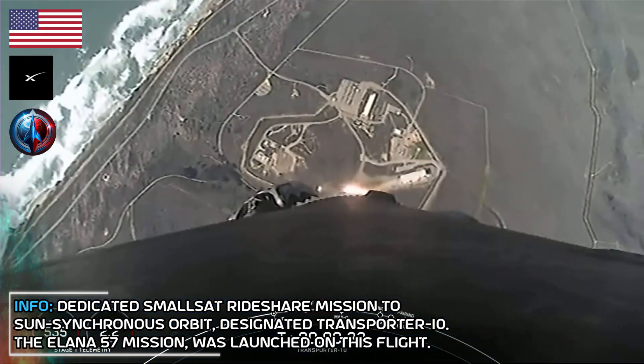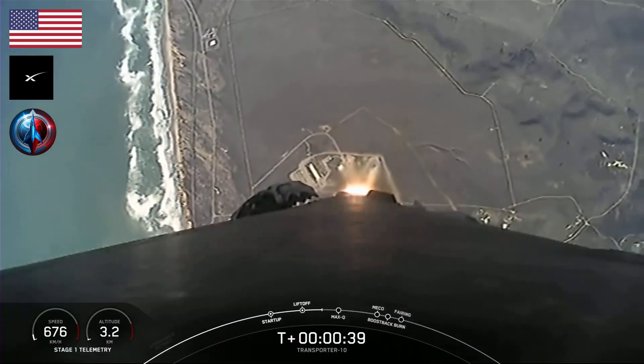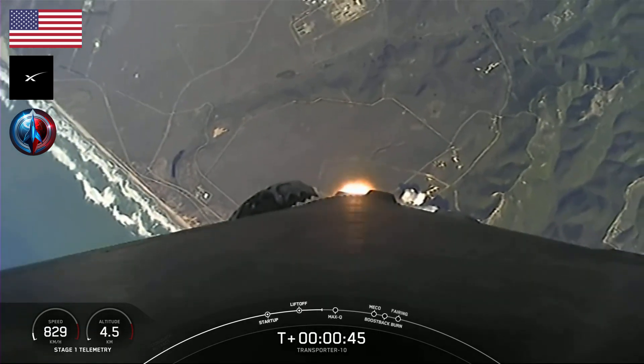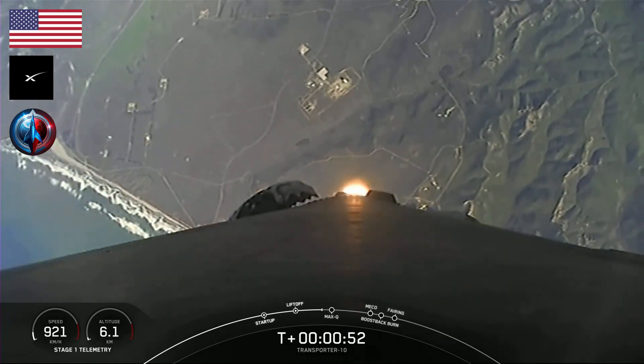T-plus 30 seconds into flight, Falcon 9 has cleared the tower at Space Launch Complex 4 East. We're just coming up on the point of throttling down to prepare for max-Q, which is the point of maximum aerodynamic stresses on the vehicle. Power telemetry nominal. You can see some great views of the California coast down there below.